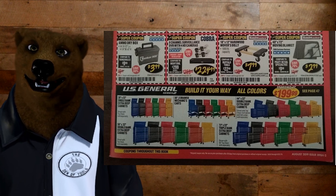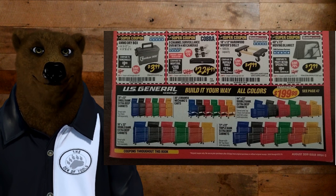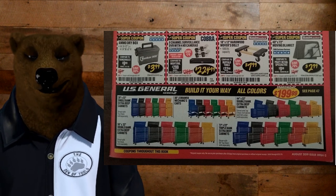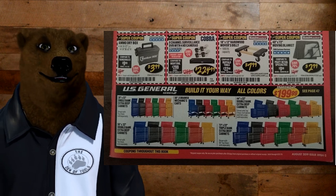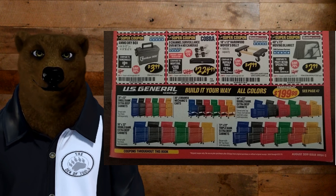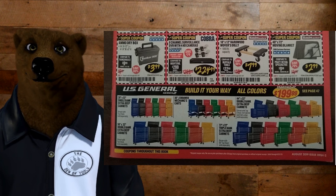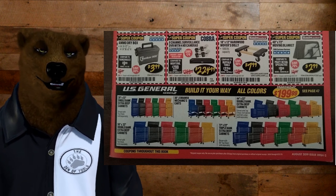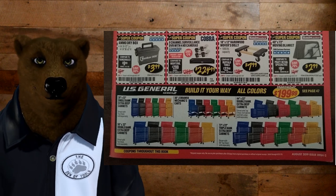Down here we've got the ammo box for $3.99 — not a bad deal, though we've seen it for $2.99. We've got the four-camera Cobra security system for $224 — not bad. That little wood dolly for $7.99: if you're moving or you move a lot of heavy equipment, get one of these. And the moving blankets for $2.99 — quite often these show up as a free item. They're not all that thick or plush, but they will prevent scratching, though not dents.